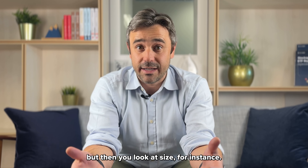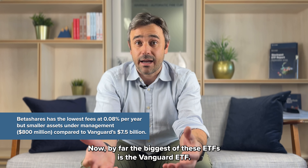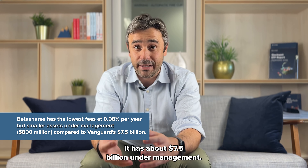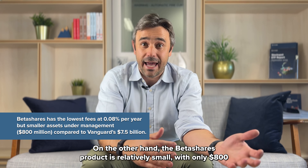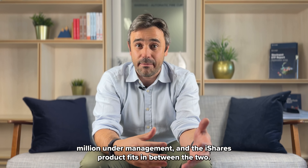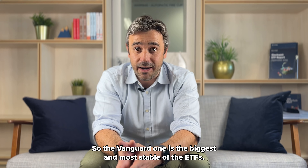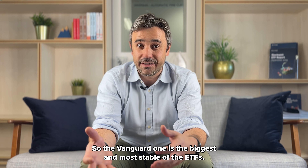But then you look at size. By far the biggest of these ETFs is the Vanguard ETF — it has about $7.5 billion under management. On the other hand, the BetaShares product is relatively small with only $800 million under management. And the iShares product fits in between the two. So the Vanguard one is the biggest and most stable of the ETFs.